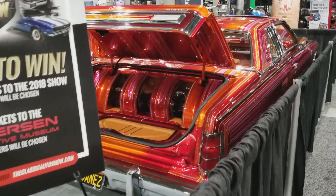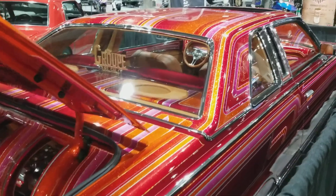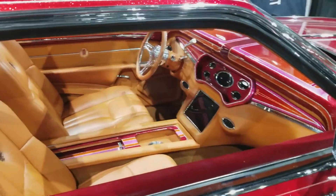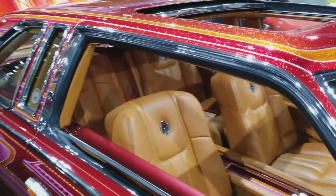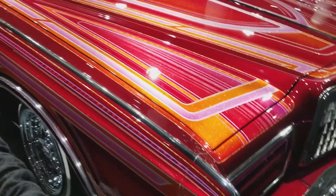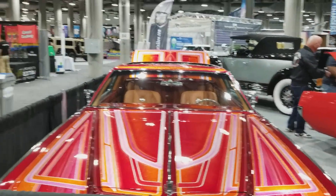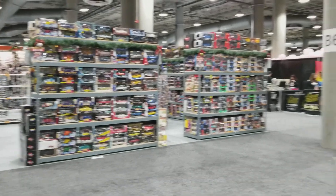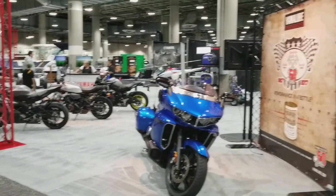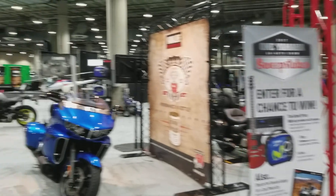We have one more lowrider here — this looks to be a Ford LTD. It's a Ford LTD, with awesome detail, awesome paint job, highly custom. So there you have it. We have some model cars as neighbors, an electric Volkswagen bus down there, and motorcycles at our front door. This is Kentia Hall, Los Angeles Convention Center. I'm Dano, and you are watching DanoVision. Thanks for joining in.